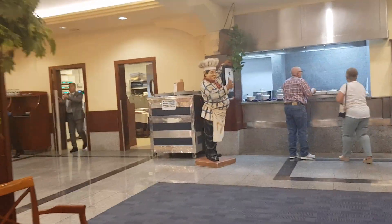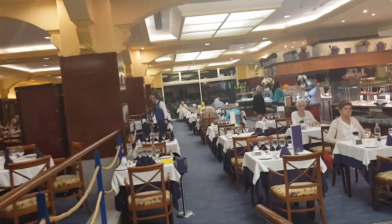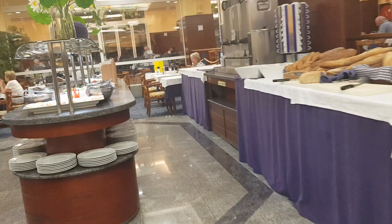Hello and welcome to Mark and Kelly's trips, tips and things. We are staying at the Vic San Antonio and it's dinner time. We are staying half board so I'm just going to quickly show you what they have on offer.